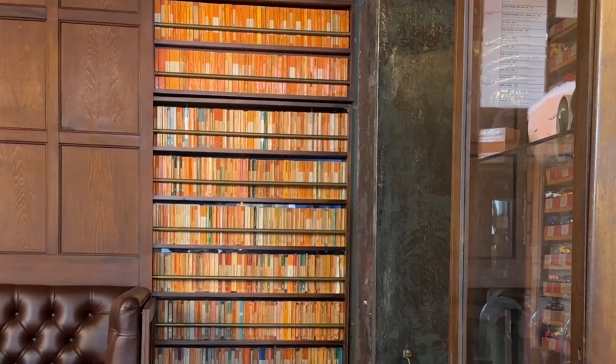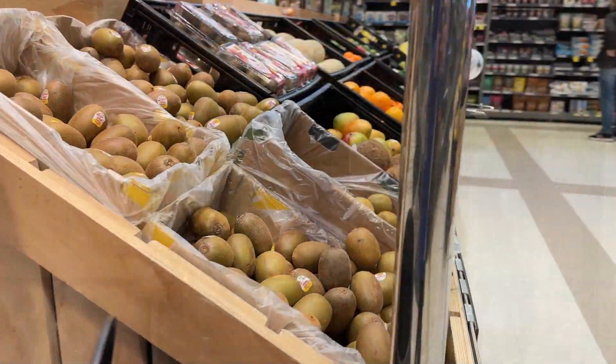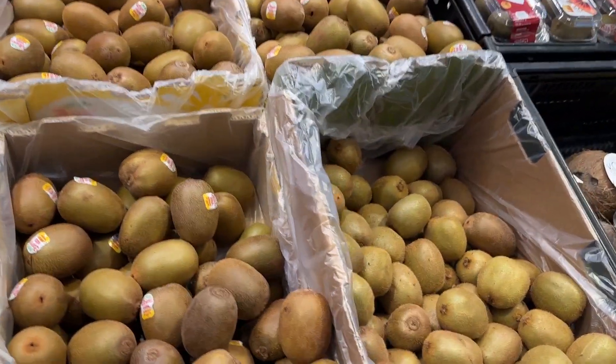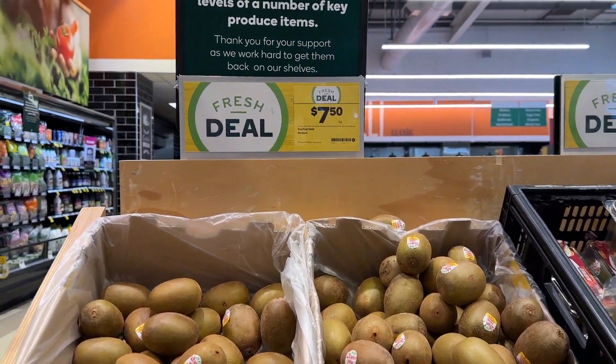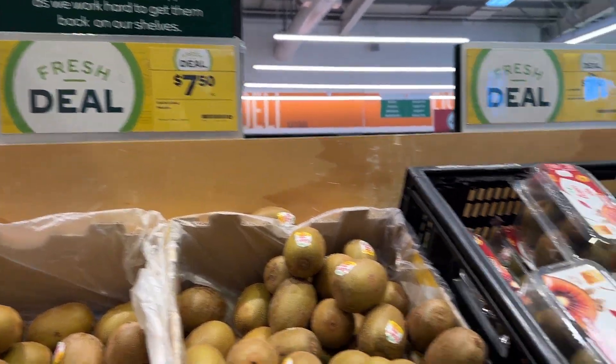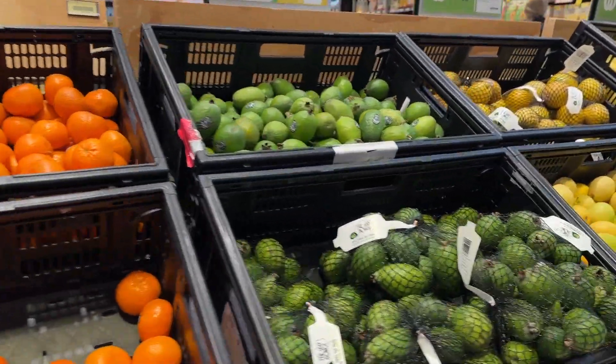I had the BLAT, which is bacon, lettuce, avocado and tomato with chips. The toilets are behind a wall of books. We have a two-hour drive to Hanmer Springs Thermal Pools for the day. We stopped at the supermarket and found these typical New Zealand fruits — kiwi fruit and feijoa.